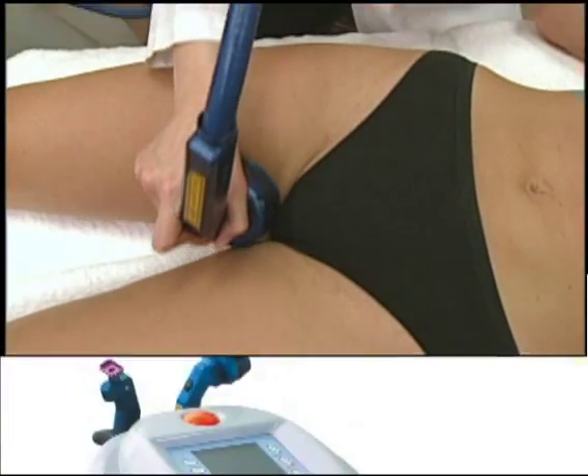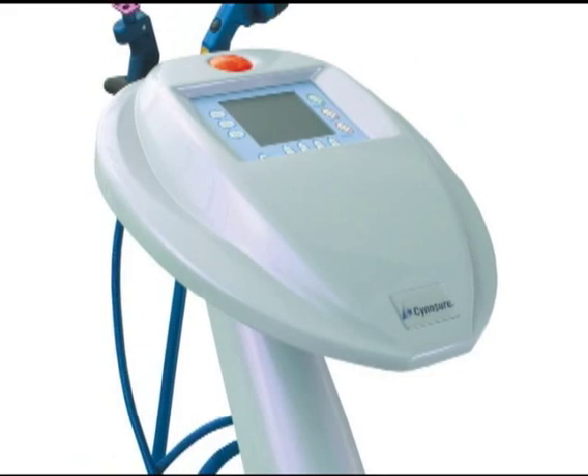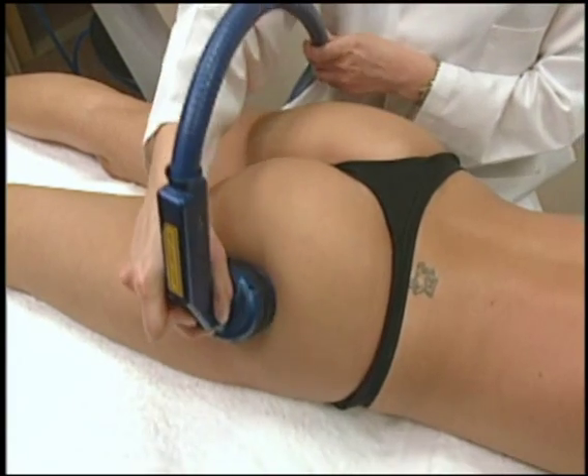What's also unique about the Triactive System is that it's the only laser device that's approved for use by spa professionals and estheticians without physician supervision, due to its safety features.